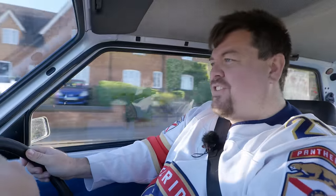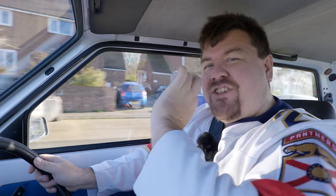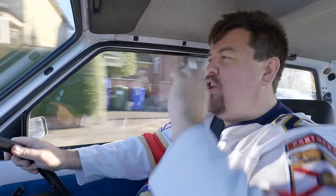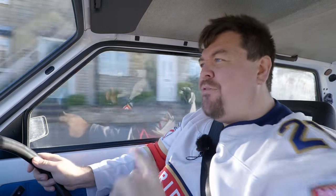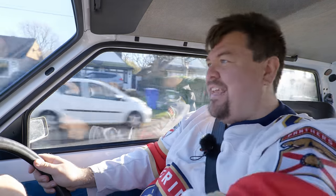Hello everybody. It's not often I can say this, but what I'm driving today I believe to be a world-exclusive first drive on YouTube. And that's particularly remarkable because the car we are discussing came out 33 years ago.